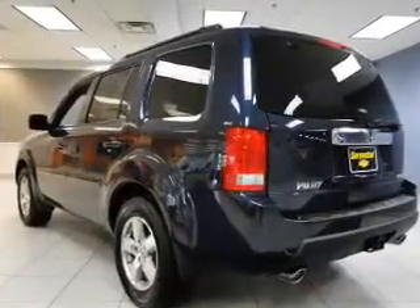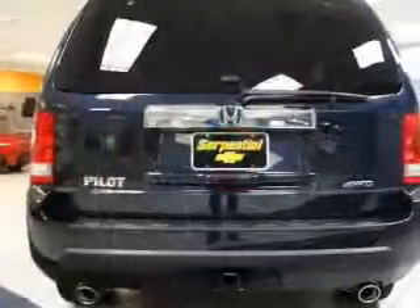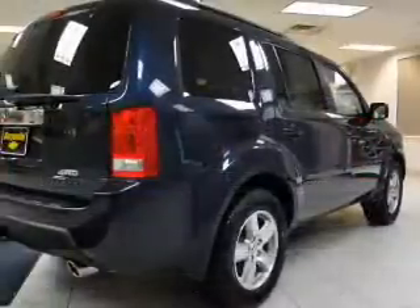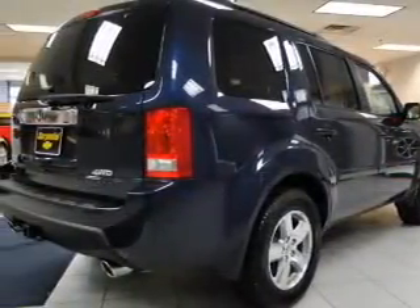The powertrain includes four-wheel drive with a reliable engine driven by an automatic transmission. Find your way easily with the included navigation system, and stand out from the crowd with premium wheels.